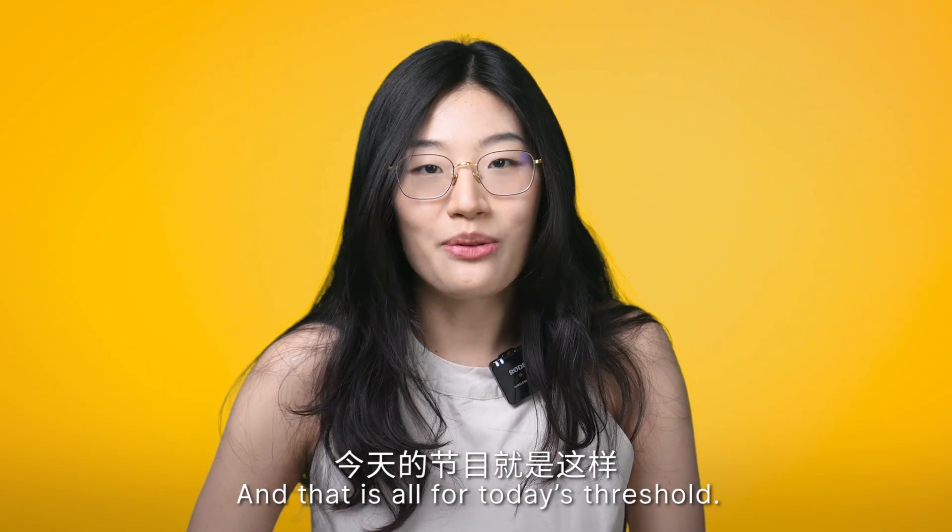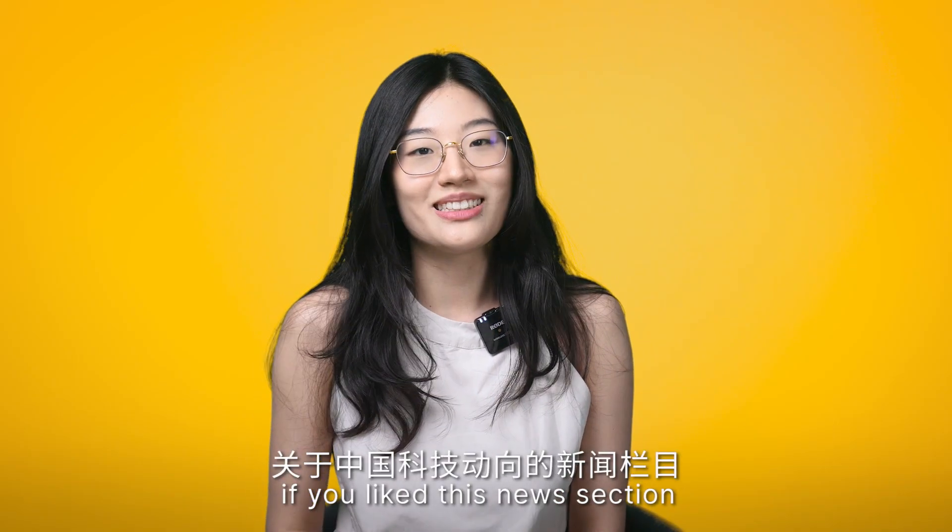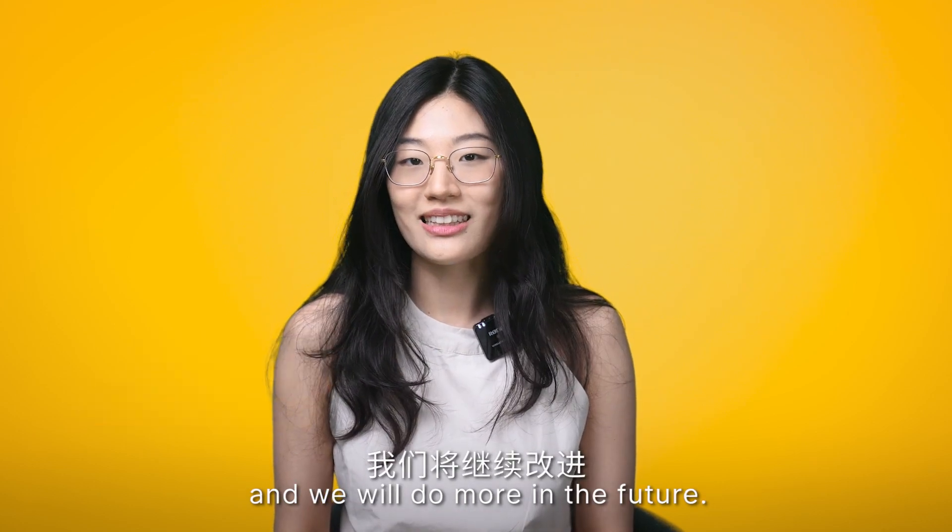And that's all for today's Threshold. As always, please let us know if you like this new selection on science and technology in China, and we will do more in the future. Bye!